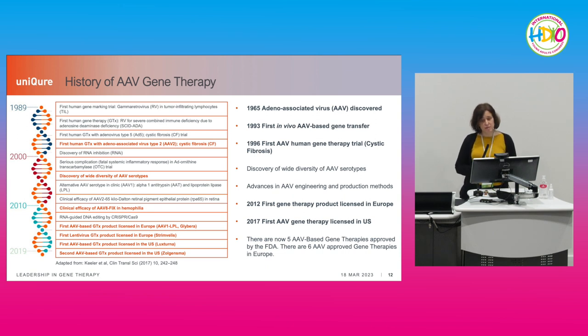This led to the first gene therapy trial for cystic fibrosis in 1996. Many groups worked on making better AAVs, discovering different serotypes, and figuring out how to produce this biologic reproducibly. This led to the first gene therapy product approved in Europe in 2012 and in the US in 2017. Now we have as many as five gene therapy products approved in the US and six in Europe, and counting.